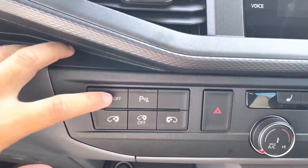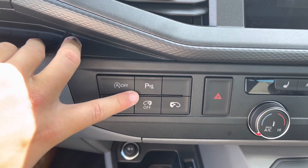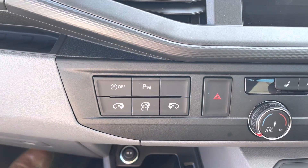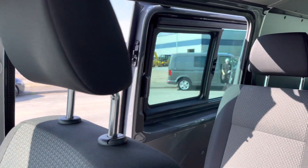This vehicle comes with a lot of features, including the dark top technology which you can turn on or off depending on your personal preference, as well as a parking sensors activation button. You can also operate the doors from the inside — press the button to open the side door, and press it again to close it.